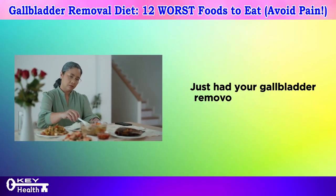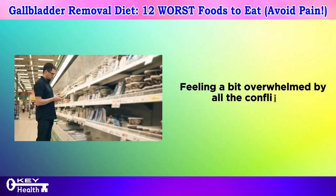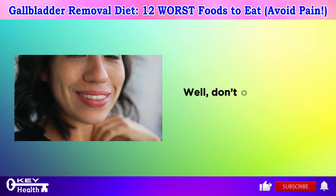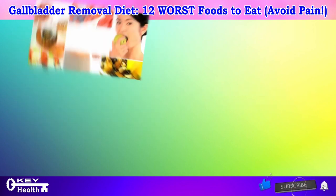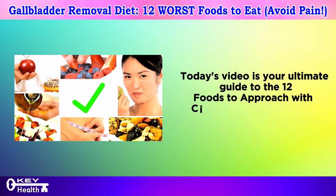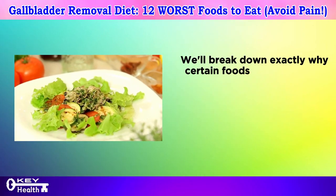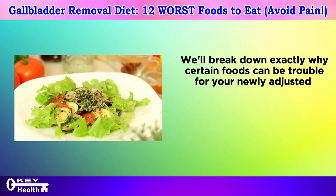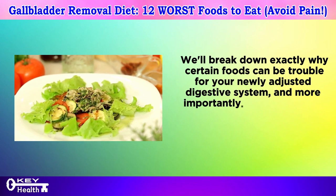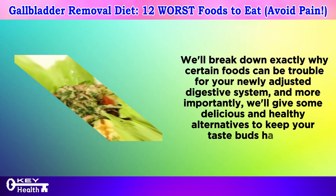Just had your gallbladder removed and wondering what to eat now, feeling a bit overwhelmed by all the conflicting advice out there? Well, don't worry — we've got you covered. Today's video is your ultimate guide to the 12 foods to approach with caution after gallbladder removal. We'll break down exactly why certain foods can be trouble for your newly adjusted digestive system, and more importantly, we'll give some delicious and healthy alternatives to keep your taste buds happy.